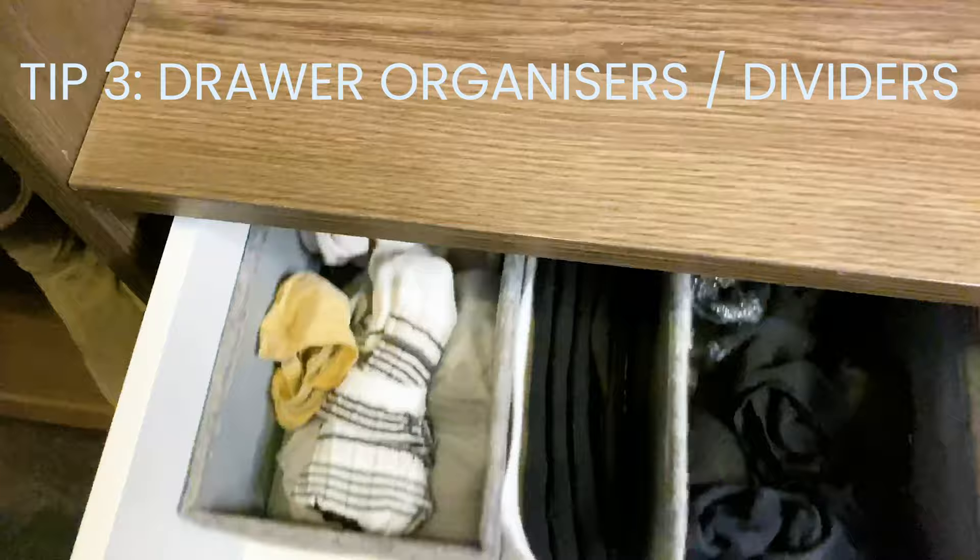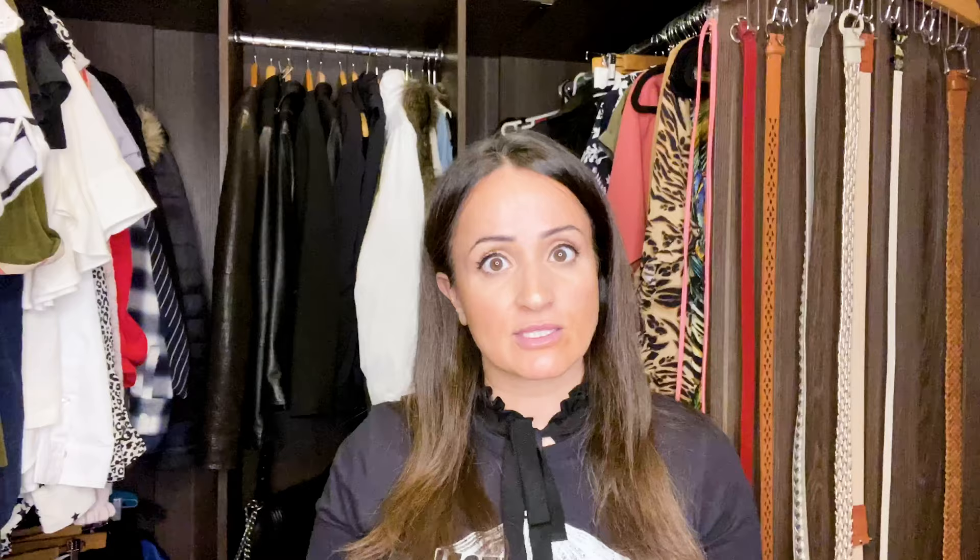Tip number three: get some drawer organizers. Super important because it helps you organize everything in the wardrobe drawers nice and neat so you can quickly pick things out. I find that when you have things organized like this, you tend to stick with keeping everything clean and easy to find.